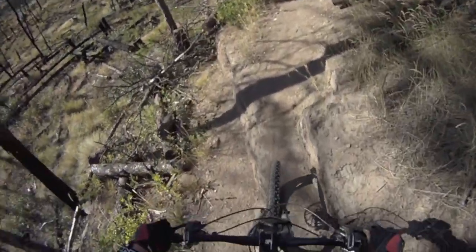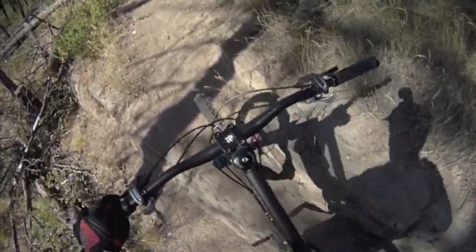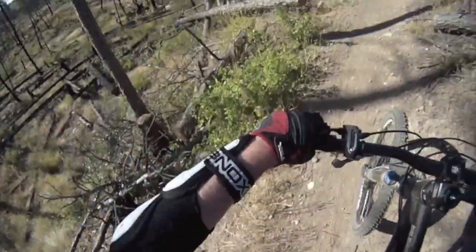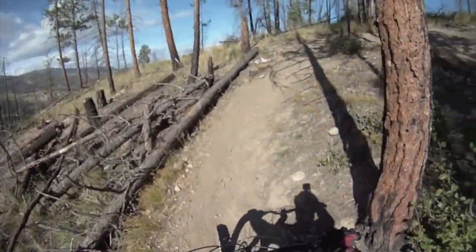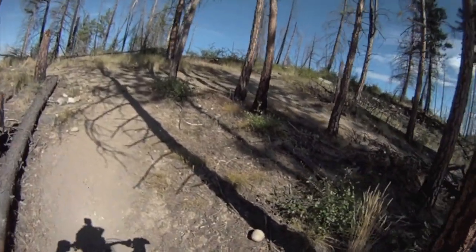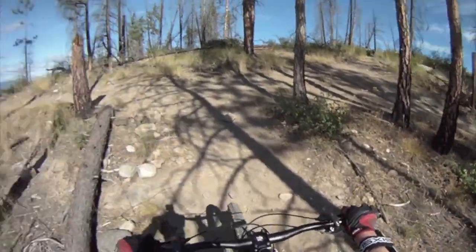This is a bit sketchy. I can't even make it over that — I went the wrong way on that. Oh, I probably could have made it. Well, we're now pushing our bike up this. What do we got here? Rocky Screech Trail.